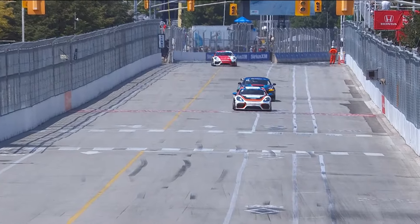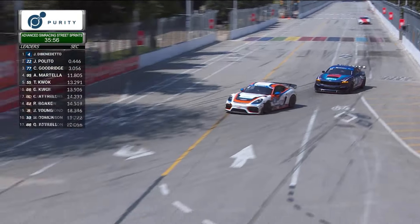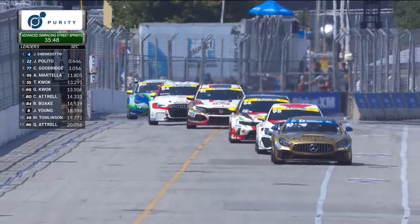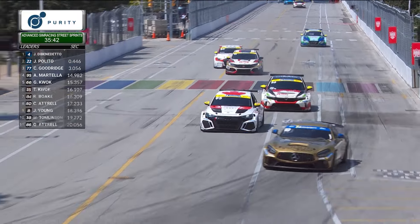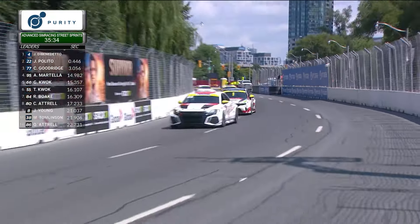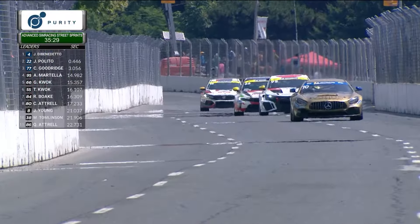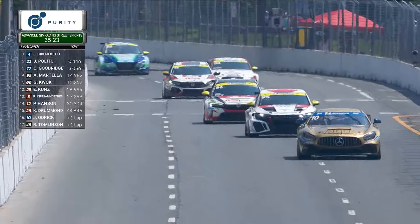Here they come again down the front straightaway, drifting from driver's right coming out of corner number 11 back over to driver's left to set up for corner number one. Down towards the long straightaway, Jared Odrick is now under attack from the TCR category. There is more horsepower and more speed in those GT4 cars, but the TCR cars — even with front-wheel drive — are incredibly nimble and quick through the twisty parts of the circuit here around Exhibition Place.